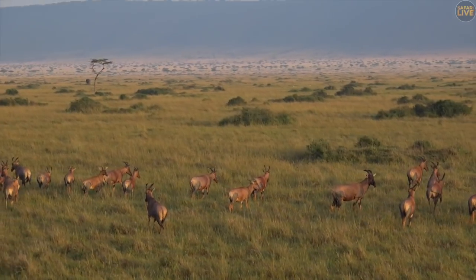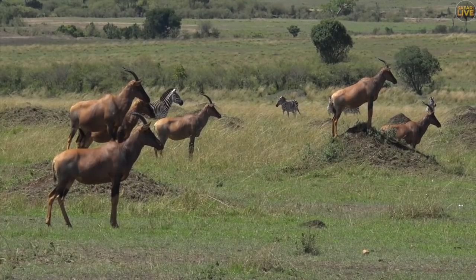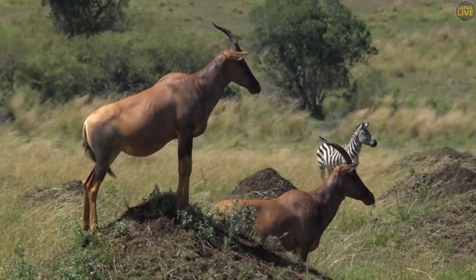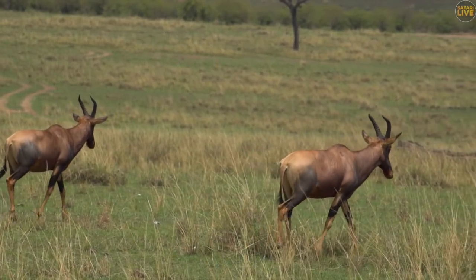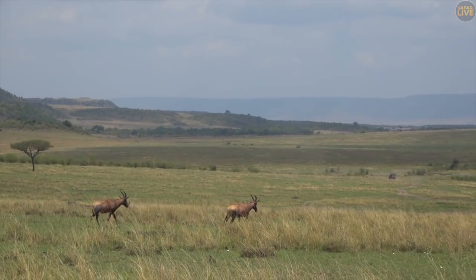One of the most iconic scenes in the Mara for me has become that of the topi standing on top of the termite mound. Topi prefer grassland habitats, which includes the massive grass plains of the Mara as well as the sparse woodland areas.